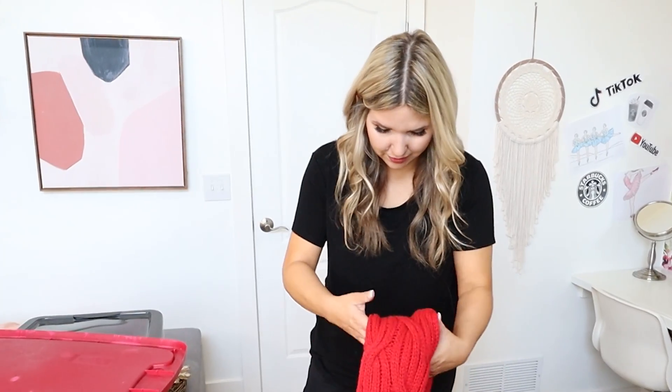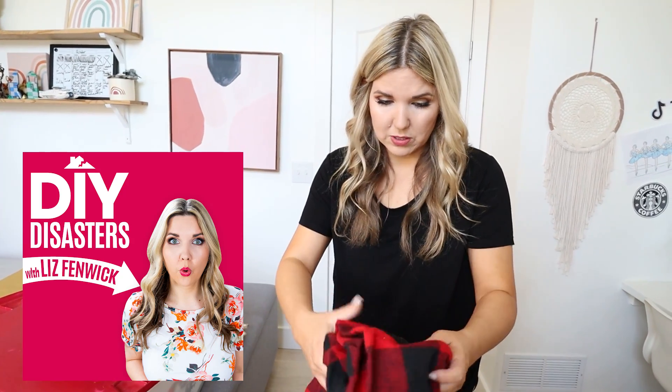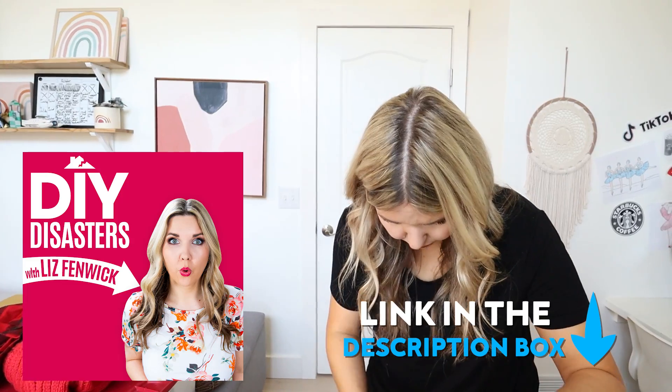If you guys haven't listened to our podcast, it's so funny — totally different than anything we do. I share one of my DIY failures and my husband Chris is there reliving the tragedy of that DIY fail. I've been sharing your guys' failure stories too and they're hilarious. If you haven't checked it out, it's called DIY Disasters with Liz Fenwick. You can find it on Spotify, Apple Podcasts — just search for it. It'll be linked in the description box.